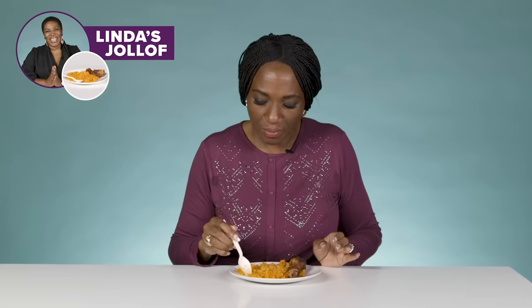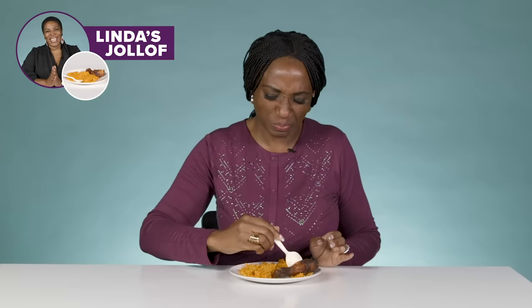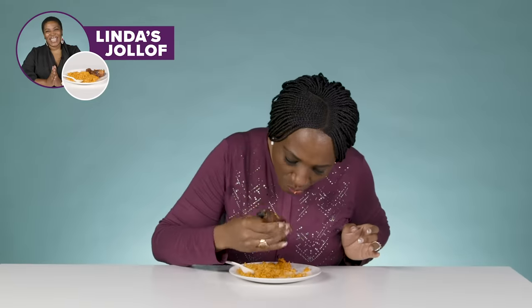There's pepper in it. A bit hot — not hot, but the pepper is too much. The pepper is coming through, a bit too much. For me, Jollof Rice has to... it's hot, it's too hot. The good thing about the chicken is that it's really soft, but I can't feel the seasoning at all.